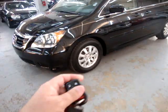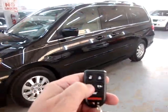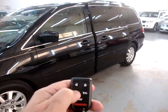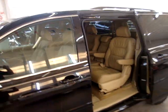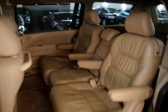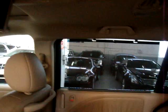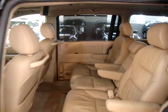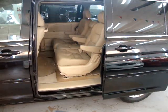Let me show you the power doors — how they work from the remote. You can do it from inside or from the remote. It's two passengers in the front, three in the middle, and three more in the back, for a total of eight passengers. It's got the DVD, the moonroof, and shades on the side. You can also close the door with the remote, not just open it.